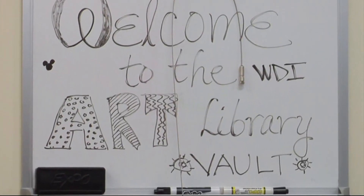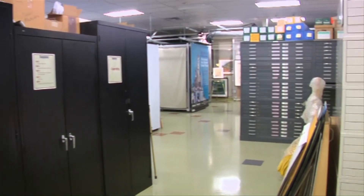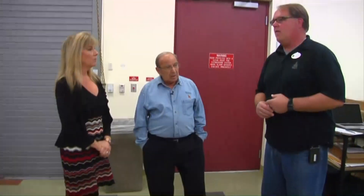Here in this temperature-controlled room in a nondescript building, the work itself. And now a glimpse rarely seen, including the drawing that started it all — a tour hosted by Michael Jusk, principal art archivist, and Disney legend and former principal creative executive of Walt Disney Imagineering, Marty Sklar.